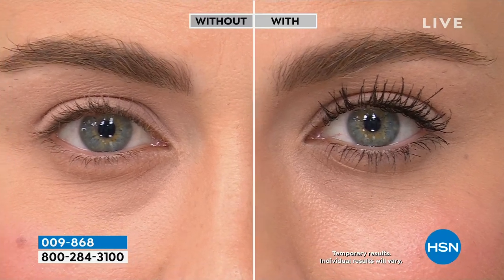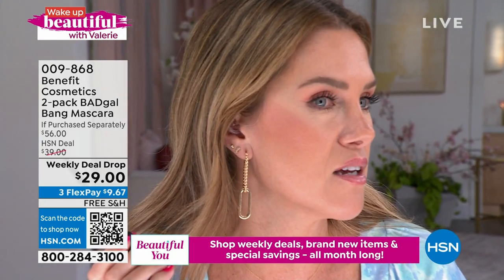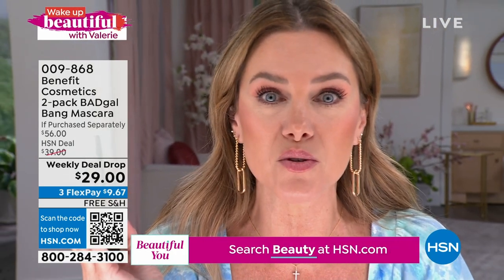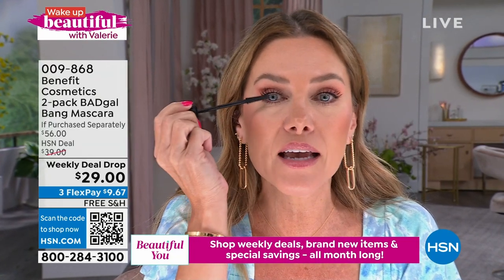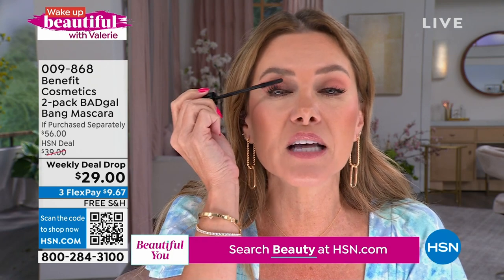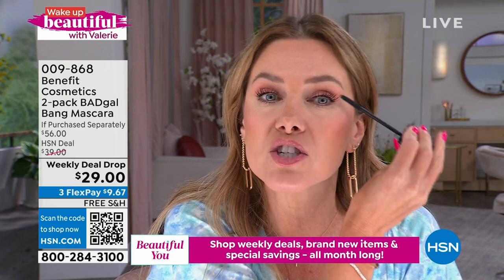We were honestly so surprised — we sold out of the waterproof in the first show, brought it back, and we're almost sold out of the waterproof again. We don't have plans to bring the waterproof back for another year — this is the only chance. Look at the openness — it is literally opening up her eye. No fuss, no flaking, no smudging. And your lashes — I know those are your real lashes. Looking straight ahead, they are touching my brows. You guys, you see that?